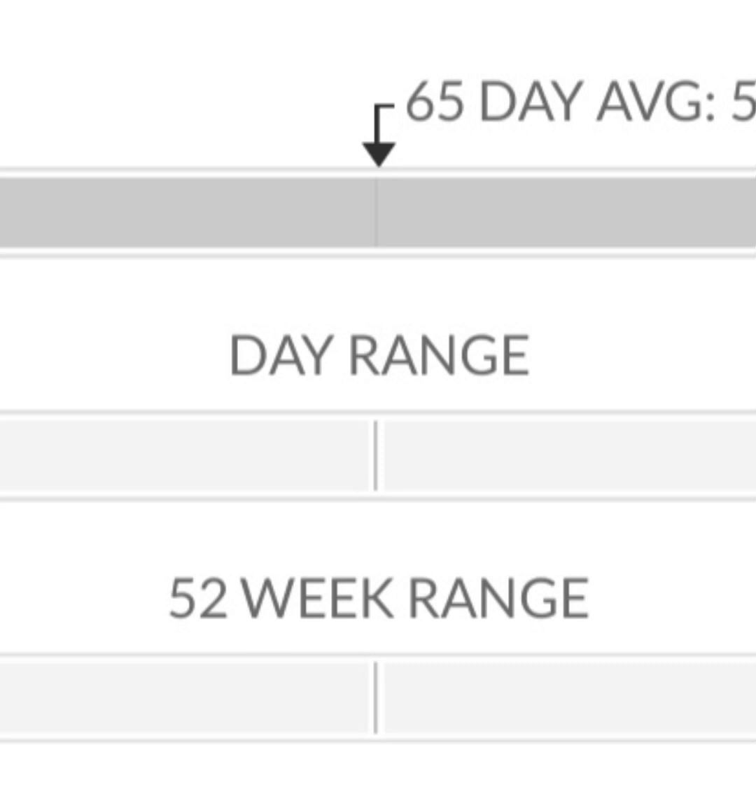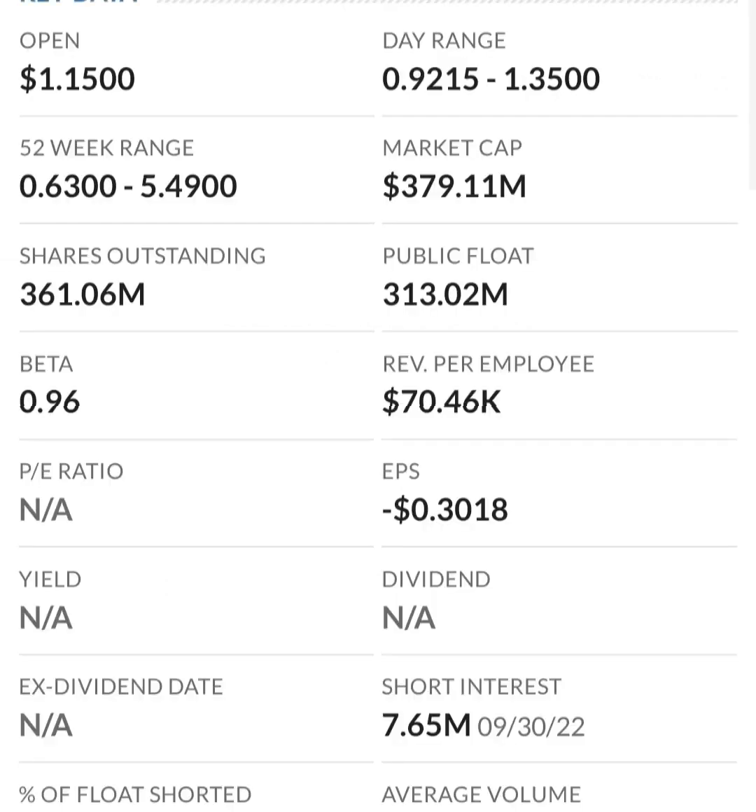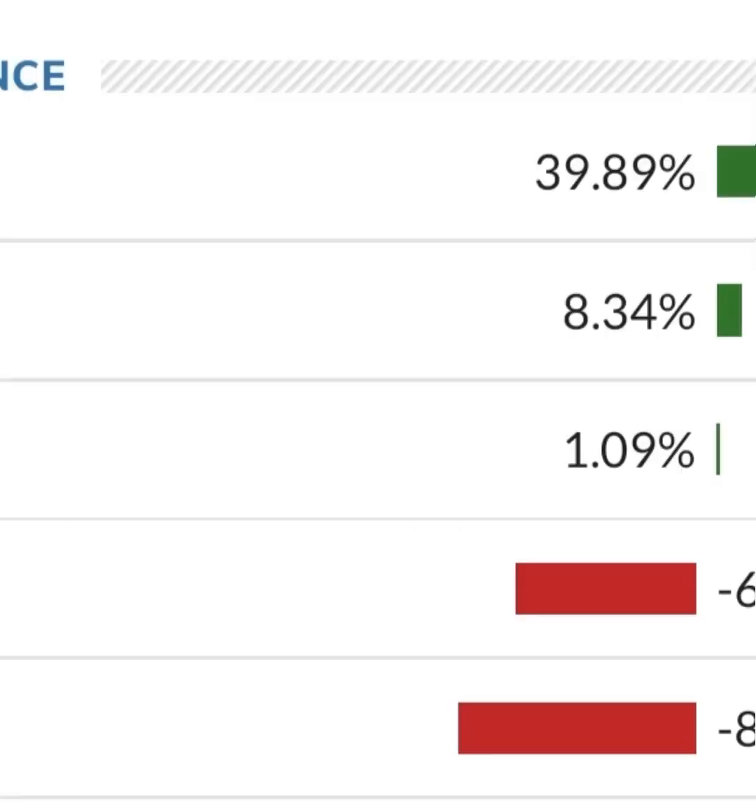Their operating expenses are very high in comparison to their revenue. At first glance I don't like it — they are a massively unprofitable company. Revenue growth looks pretty good year over year, but their expenses are about 12 to 13 times their revenue, which is not good at all. They must be diluting shareholders.